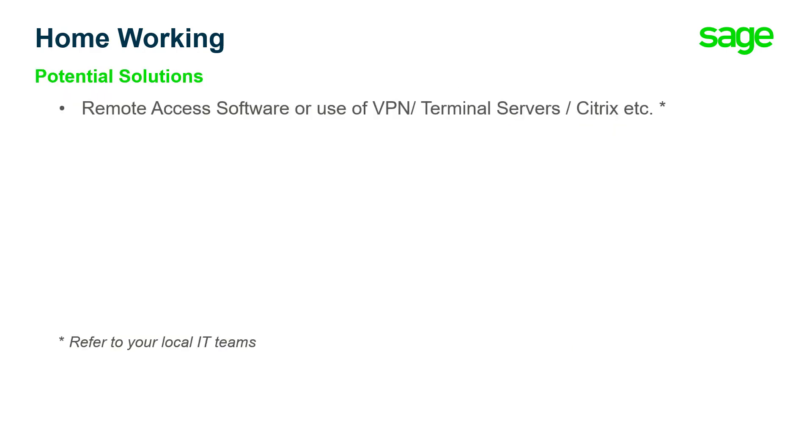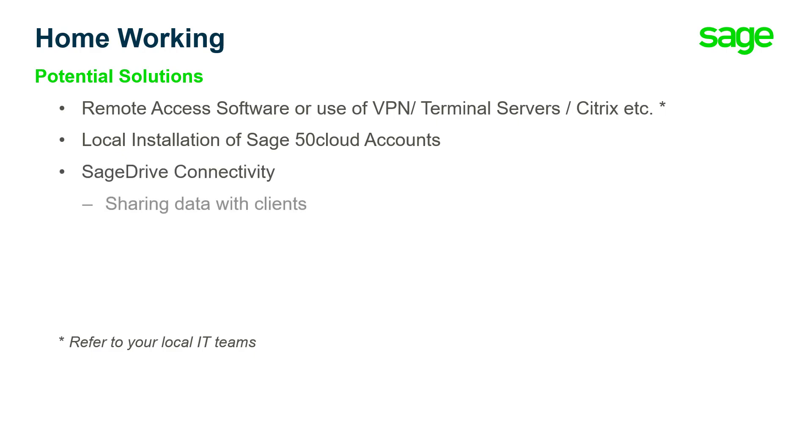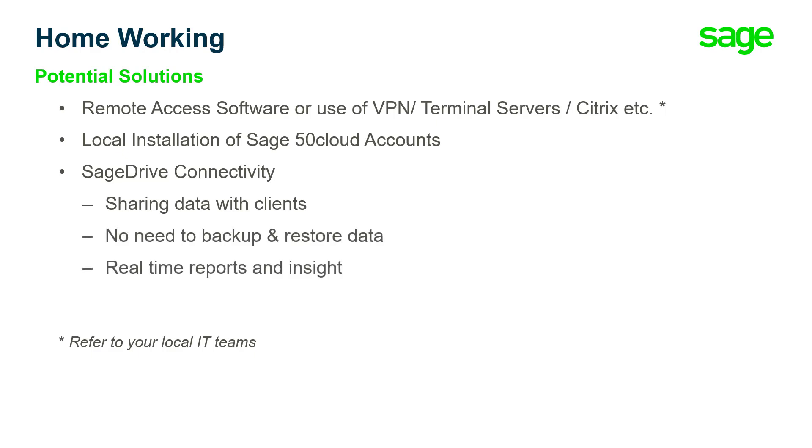Remotely accessing your software through the use of VPN, terminal services or Citrix may be the way forward to share data between yourselves and colleagues — refer to your local IT teams in this case. We'll look at local installations of Sage 50 Cloud Accounts and Sage Drive connectivity, which will let you share data with clients, remove the need for backups and restoring data, and also give you real-time access to reports and insight. Putting these measures into place now will help save time, promote best practice and also future proof your business.